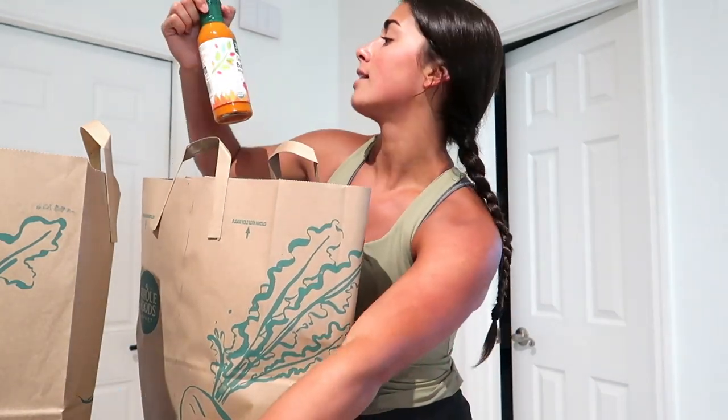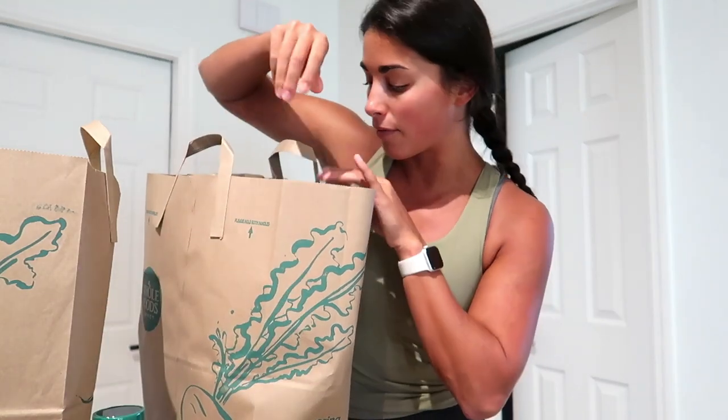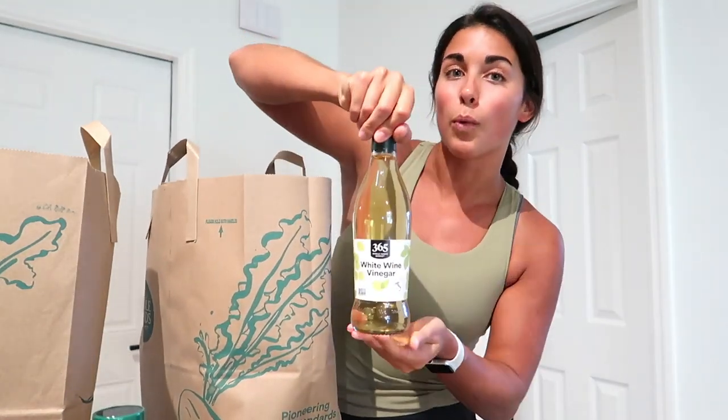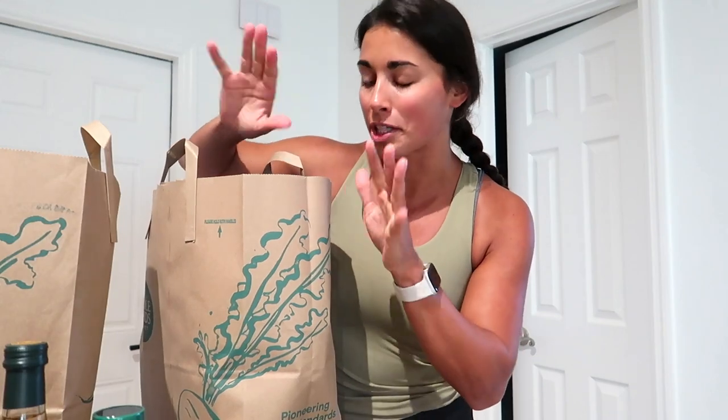Classic Paleo Ranch — I used this for my Paleo Buffalo Chicken Dip and I haven't been able to find it anywhere. And then I got the Whole Foods 365 Organic Buffalo Wing Sauce, also for the Paleo Buffalo Chicken Dip. Some white wine vinegar, because my grandmother makes the best salad dressing — it's literally white wine vinegar, olive oil, and some seasonings. I don't know how she does it; it's incredible, so we're going to try to recreate it.